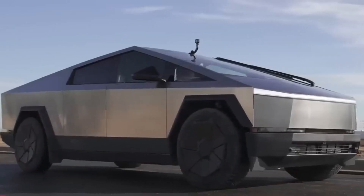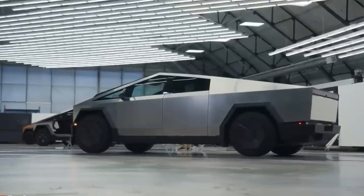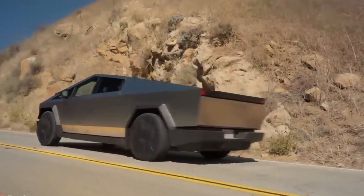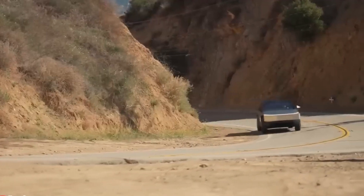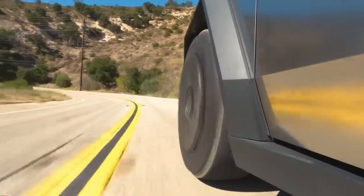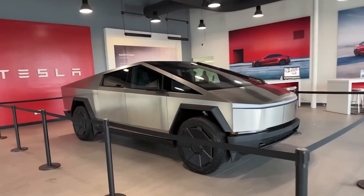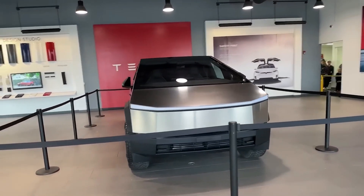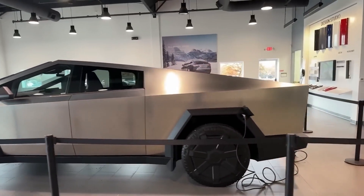The Cybertruck looks just like the concept we saw a few years ago. What makes it special is its tough stainless steel body, which is supposed to prevent damage, dents, and rust for a long time. Tesla says it's also easy to fix. The truck has strong glass that can handle a baseball hitting it at 70 miles per hour. It has a cool futuristic look with sharp lines, big fenders, large tires, and a pointy roof — it looks more like a spaceship than a regular truck.